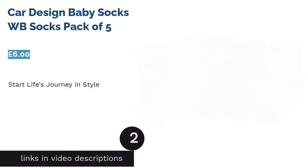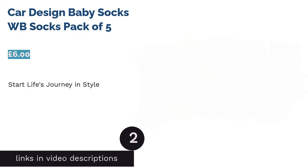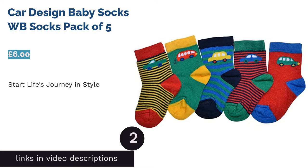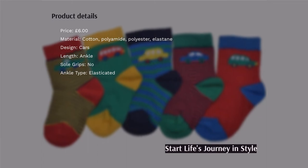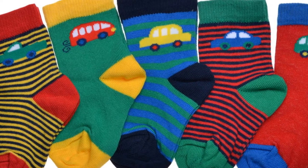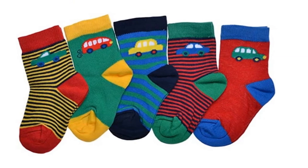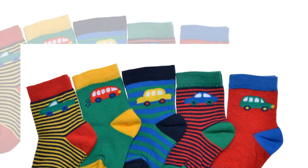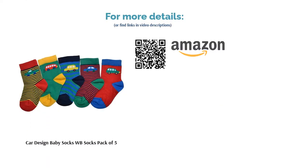The second product on our list is Car Design Baby Socks, WB Socks, Pack of 5. Bring some shape and color to baby's everyday wardrobe with these gorgeous socks, which are decorated with all manner of charming modes of transport from buses to trucks. As well as being silky soft to the touch, they also have an elasticated ankle top with ribbing for an extra layer of grip on your child's leg. No accidental slipping from the pram for these snuggly items. The downside is they are not as warm and insulating as other options, and don't have grippy bottoms either.